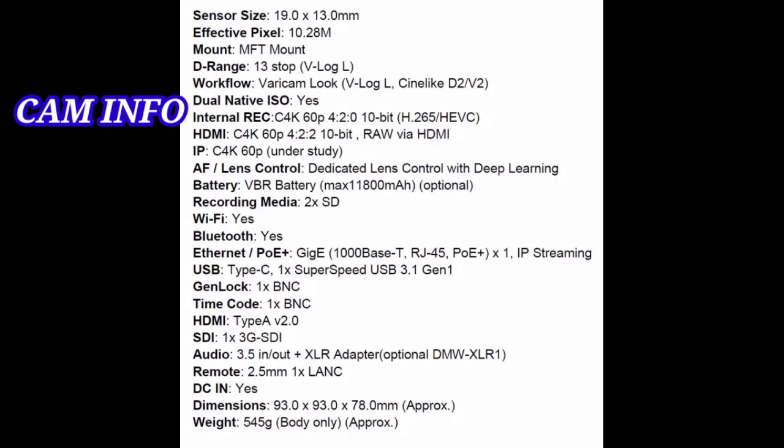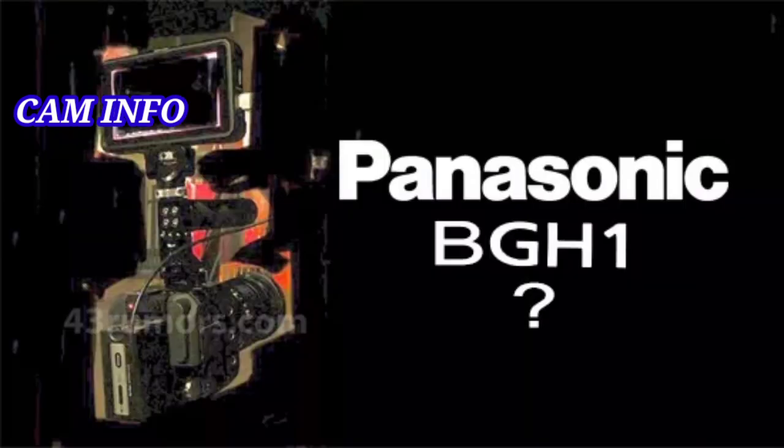According to the latest reports, the Panasonic BGH1 will cost just $1,997.99 upon launch, which will make it instantly appealing to videographers — especially with the touted specs featuring a 10.2 MP image sensor capable of 13 stops of dynamic range. The BGH1 can shoot unlimited footage in any video setting, including